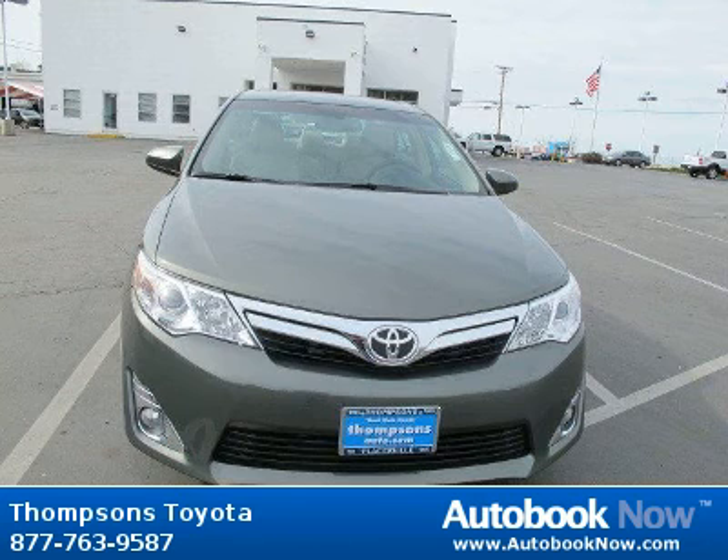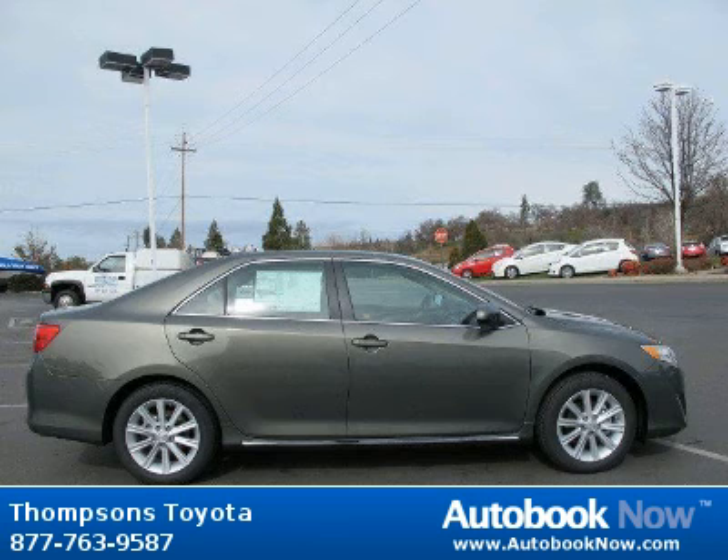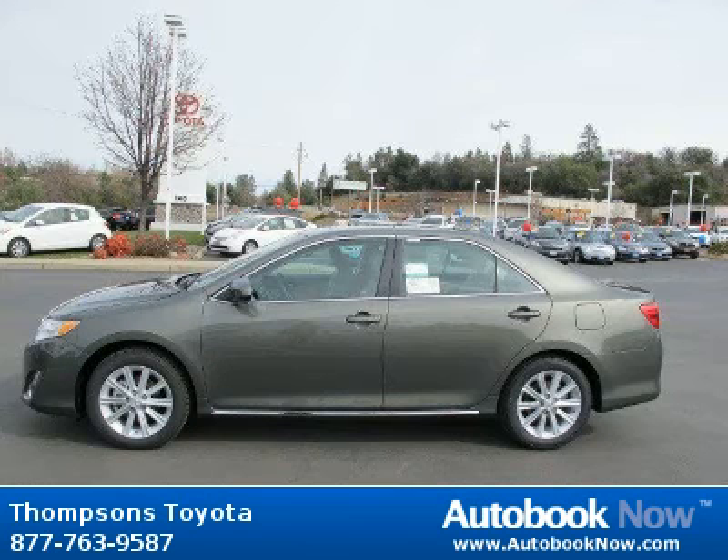This 2012 Toyota Camry is available at Thomson's Toyota in Placerville, California. This Camry has a beautiful cypress pearl color. It has 5 miles on it.